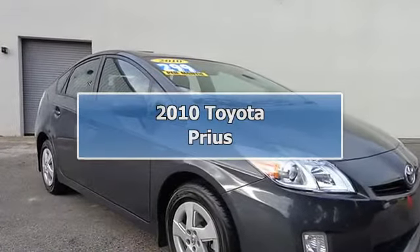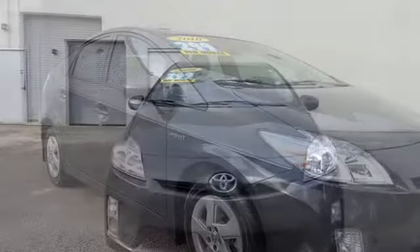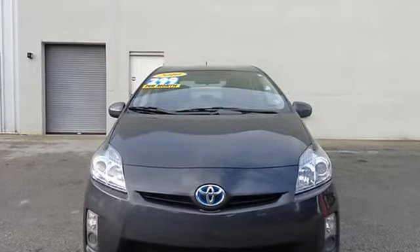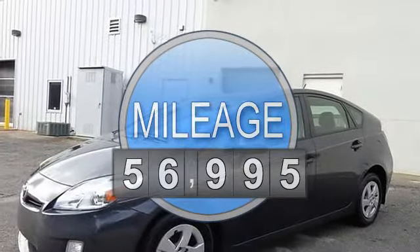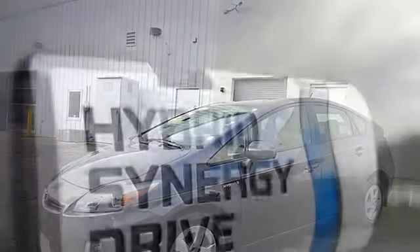1.8 L 4 Cylinder DOHC 16 VVTi — Environmentally Friendly, Real Gas Sipper. This fantastic, reliable 2010 Toyota Prius is the car that you have been looking to get your hands on.